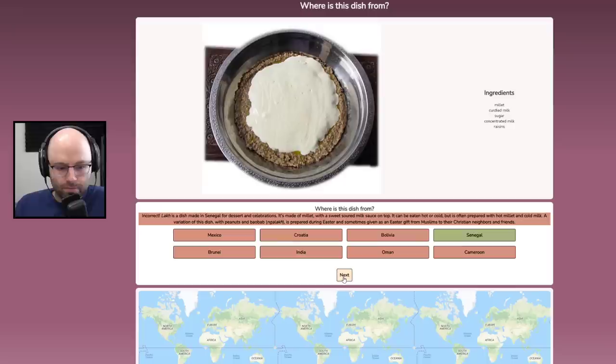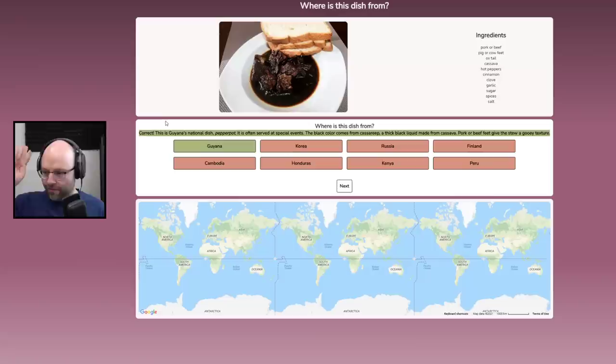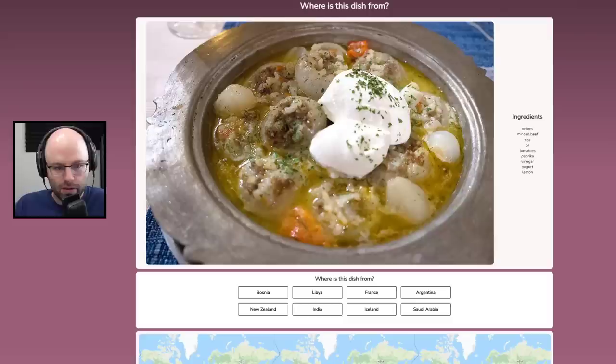It's made from millet with sweet soured milk on top. This has got to be England — look at this. Three slices of white bread and a can of Bovril poured over top of some Ritz crackers. Pork or beef, pig or cow feet, oxtail, cassava, hot peppers, cinnamon, clove, garlic, sugar, spices, salt. Easy. Guyana! Cassava equals South or Central America most of the time. It looks pretty good — it's just the bread that kind of looks like garbage. Everything else I'm okay with, even the feet.